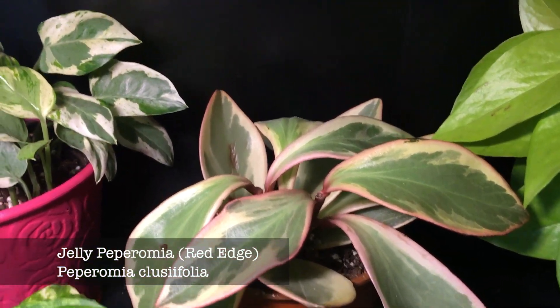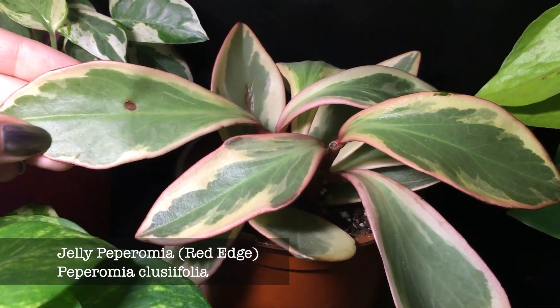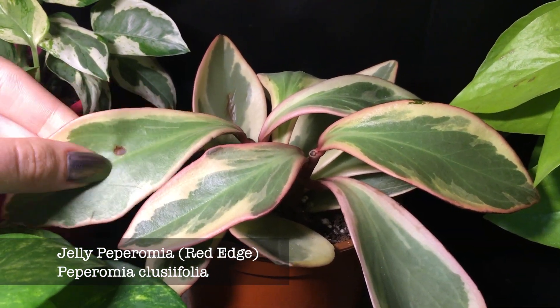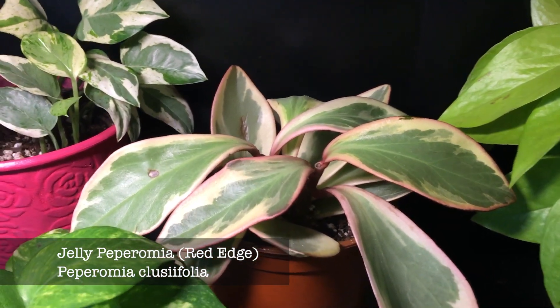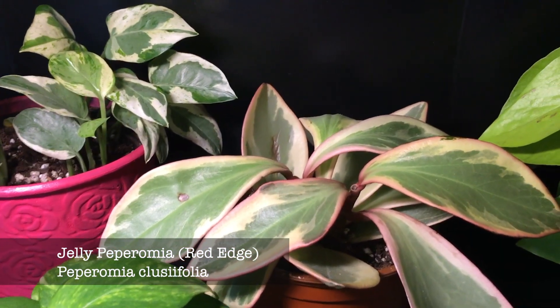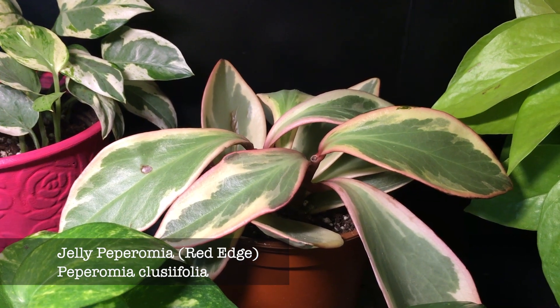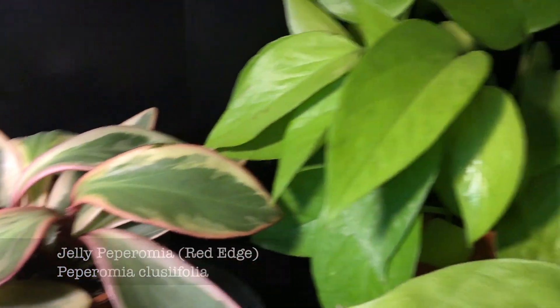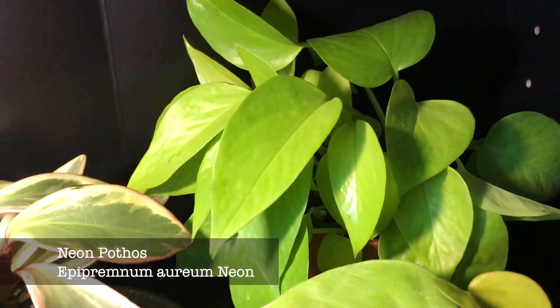Next I have this Peperomia Jelly, also called red edge Peperomia. It is not growing a lot — there's a little burn from the sun; you have to be careful not watering it too much. I have learned over the past months of caring for plants that I'm better off leaving them dry and then watering.